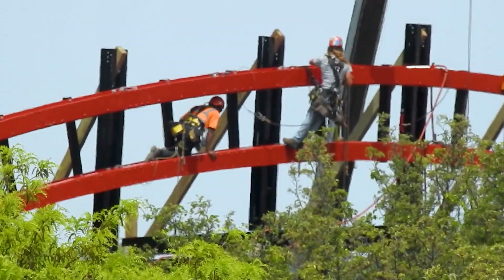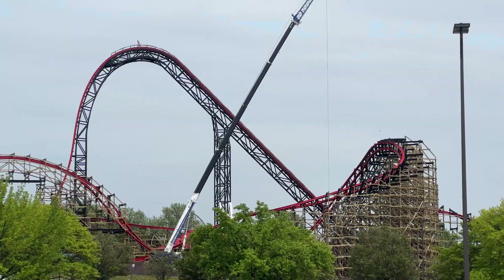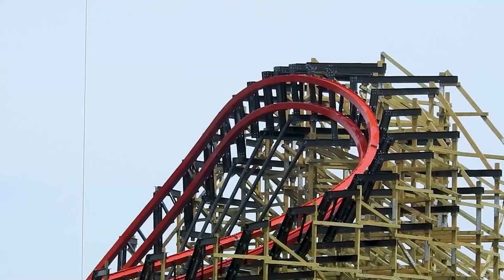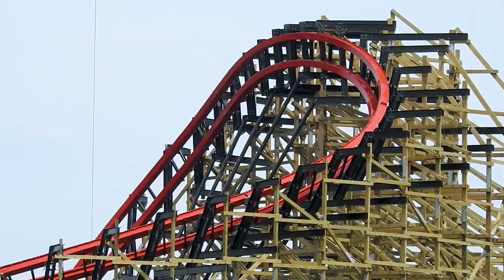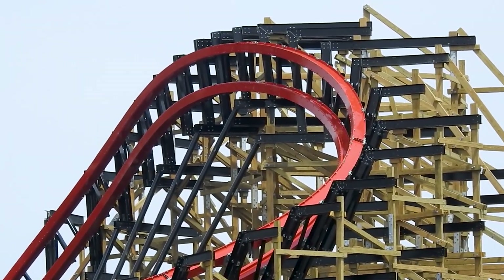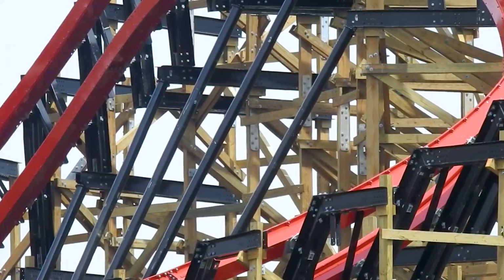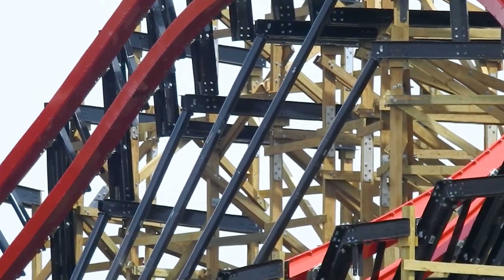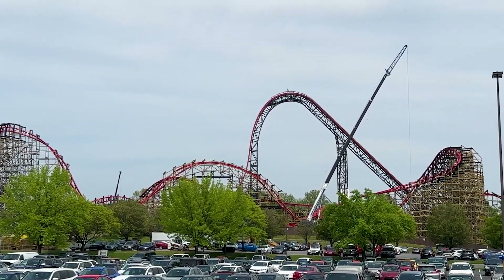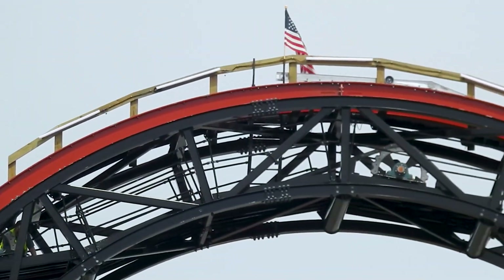At this point, it really does seem like once testing is done they'll be ready to go — they won't be waiting on infrastructure, the queue line, or the exit. I think all that will be wrapped up before testing happens. I really do think it's going to be an Iron Gwazi situation where as soon as they're done with the track it can test soon thereafter. And there are those lights added to the top of the lift hill.